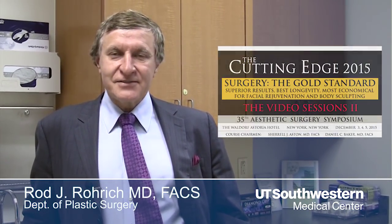Hi, I'm Rod Roark from Dallas, Texas. I'm very pleased to be presenting this year again at the Cutting Edge Symposia in December of this year. It's always great to come to New York, and this year will be extra special.